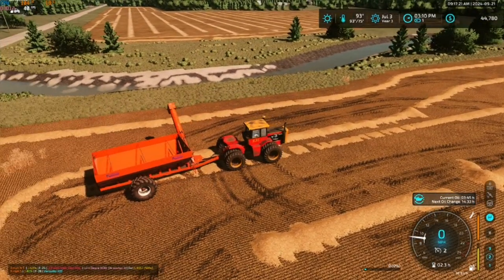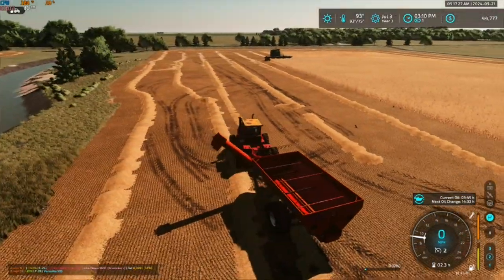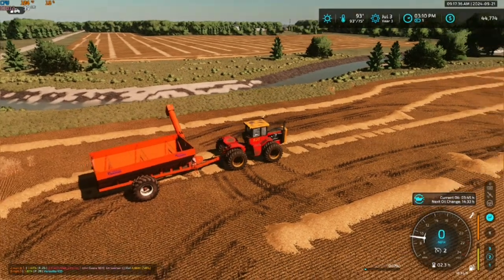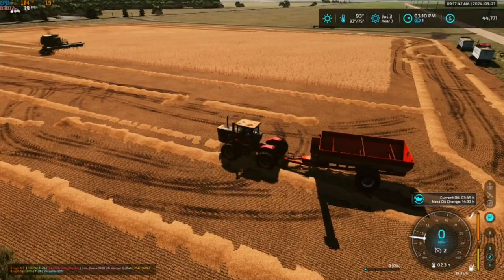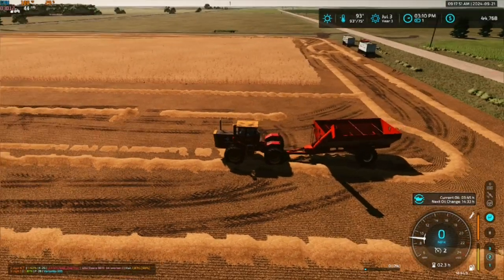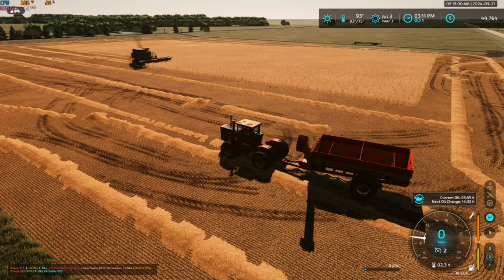Next thing that we'll do is we'll have to get all of this here straw baled up and get some straw for our cows. So we'll be making straw from our oats, and then we'll also have straw from our corn. We should have quite a bit of straw — we do have quite a bit of corn, so even with chopping a bunch of it, I think we'll still get quite a bit.